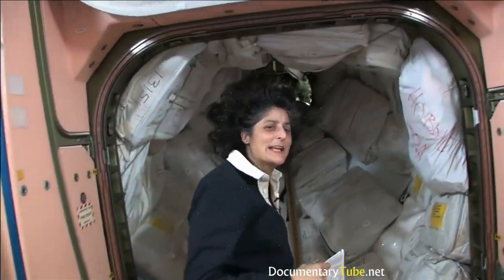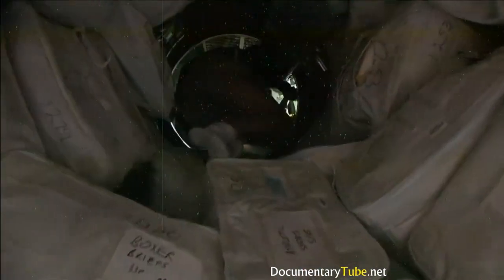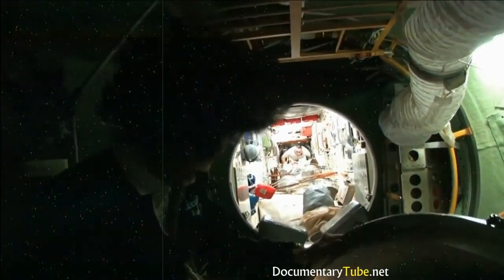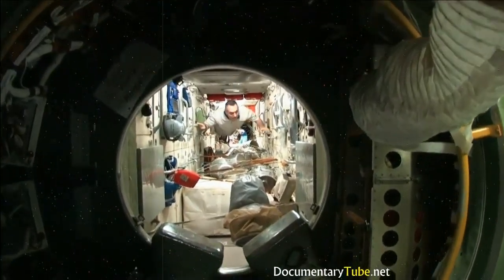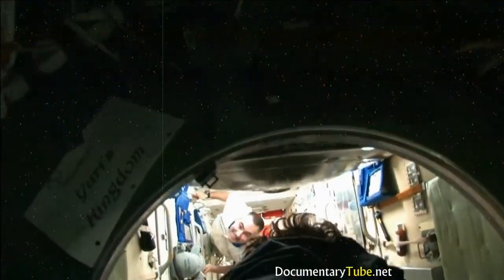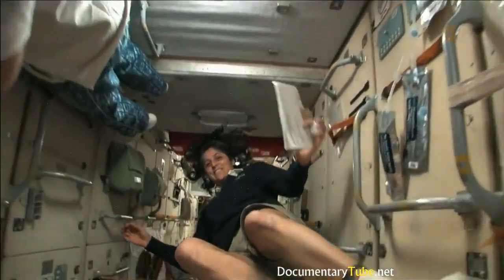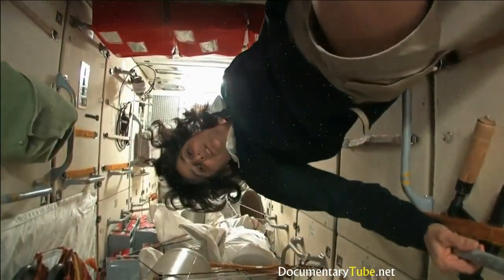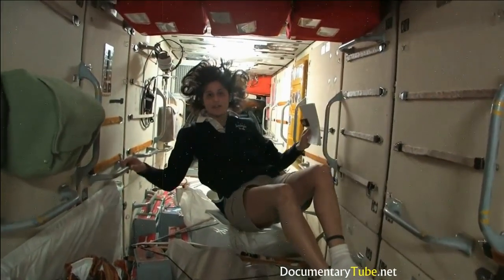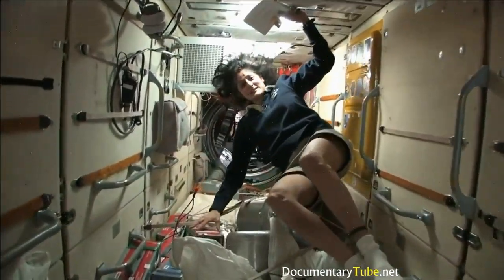We're going into the Russian segment — you don't need a passport. This is the FGB, and what's cool about this module is that it was actually the very first piece of the space station that came up in 1998. The space station has been manned for about 12 years, but it's been in space for about 14 years. This was the very first module — it's like the Russian PMM, with a lot of storage.